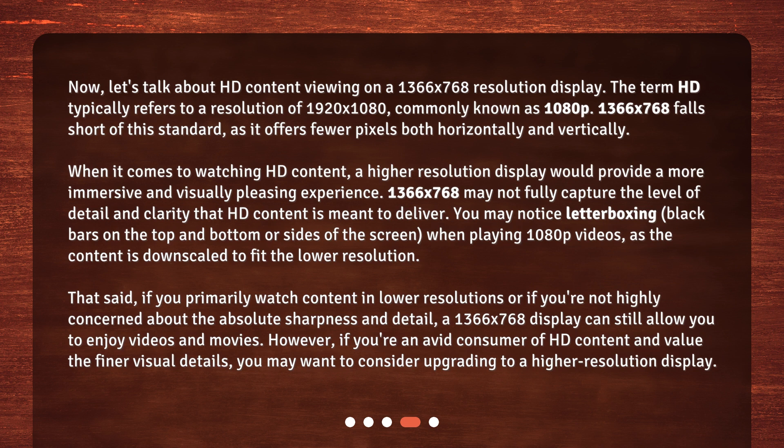When it comes to watching HD content, a higher resolution display would provide a more immersive and visually pleasing experience. 1366x768 may not fully capture the level of detail and clarity that HD content is meant to deliver. You may notice letterboxing — black bars on the top and bottom or sides of the screen — when playing 1080p videos, as the content is downscaled to fit the lower resolution.